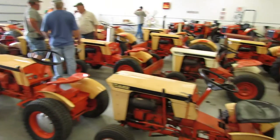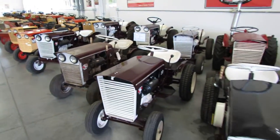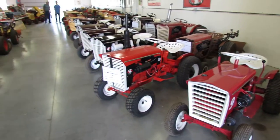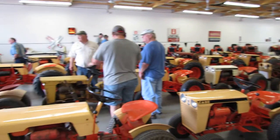Sorry, I'm pulling so fast — the camera battery is about to die. If you love Case tractors, this is where you should be. Thank you.